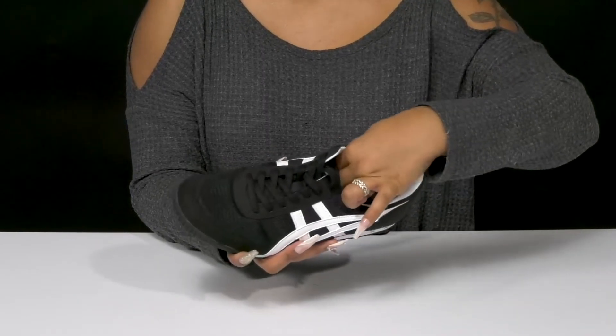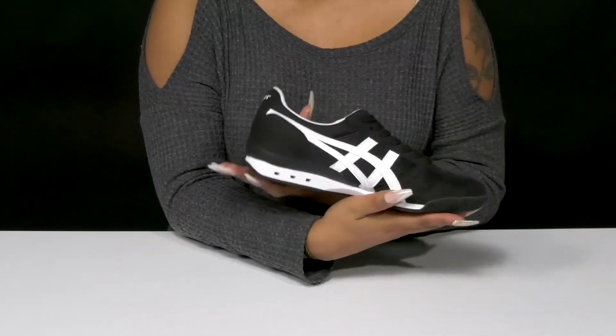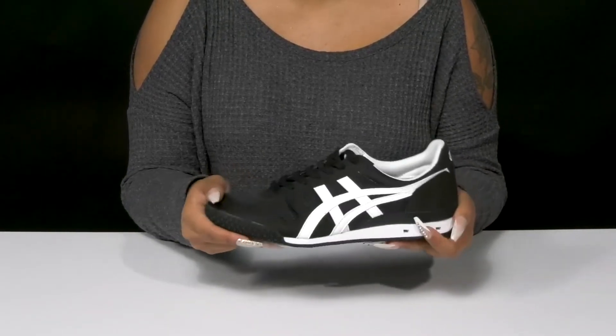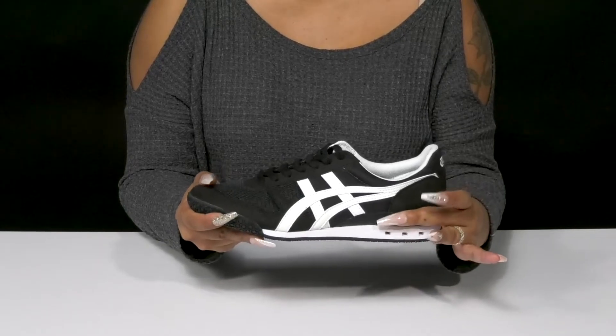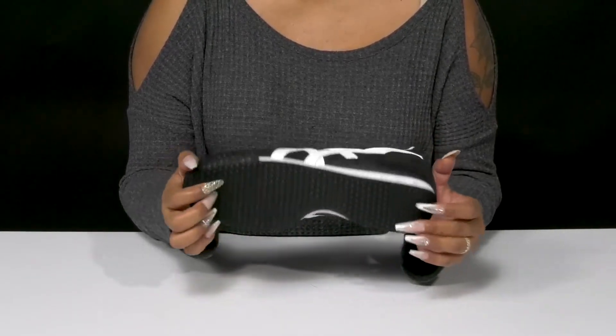The cushioned footbed will give you lots of plush cushioning and even some arch support, and you'll adore the fact that a two-tone EVA midsole gives you lots of shock absorption and flexibility. You'll love the supportive heel piece keeping you nice and sturdy, while also having a rubber outsole that gives you lots of traction.